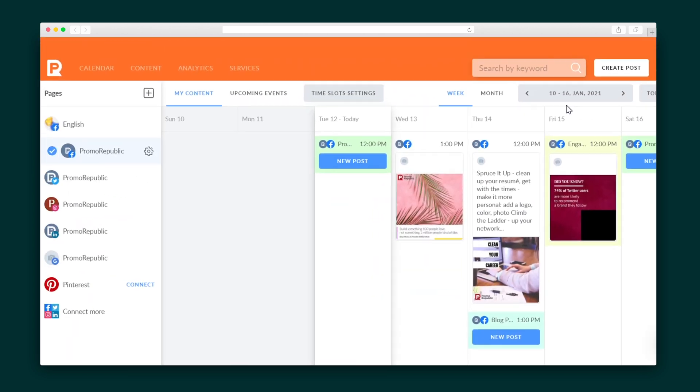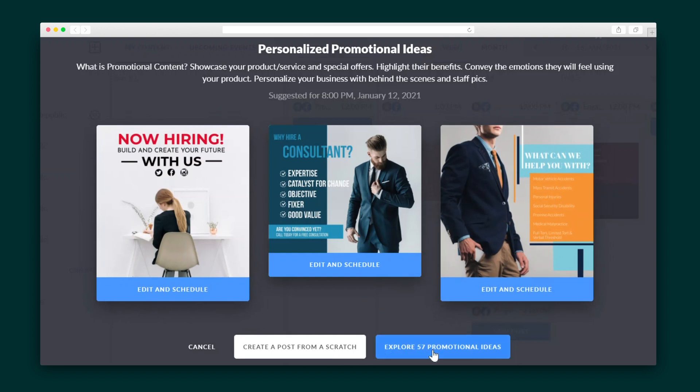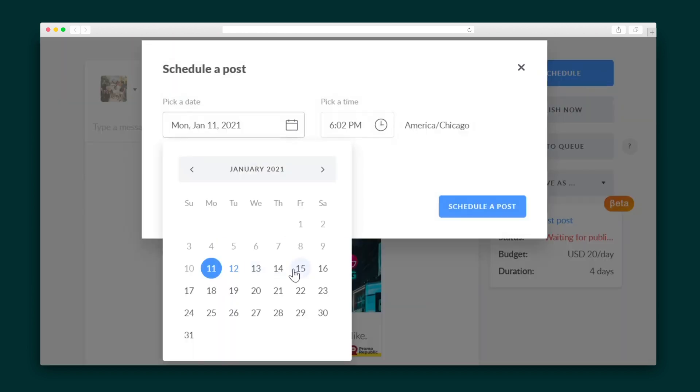From here, you'll be taken to the calendar, where all the scheduling magic happens. If you need help creating posts, PromoRepublic has you covered with thousands of ready-made templates across a broad range of categories — everything from health to beauty to fashion to restaurants. All you have to do is customize the template to fit your business's branding, then head on over to the calendar to schedule it.